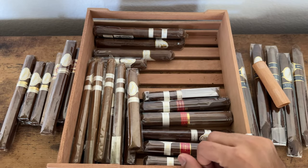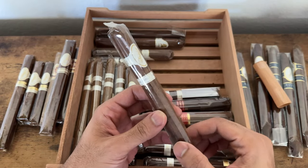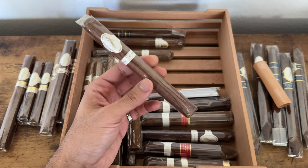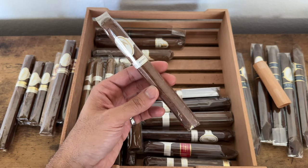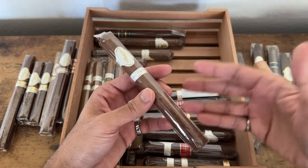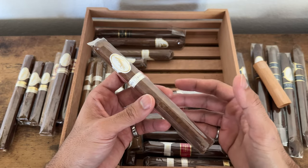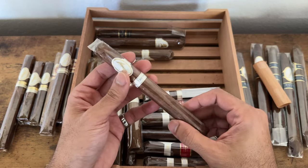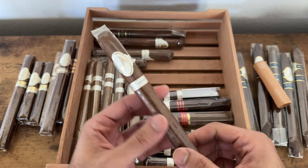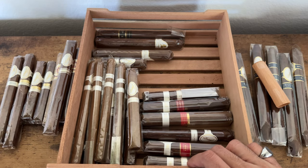Moving on — this is another special cigar: the Davidoff Chef's Edition. They still had a few more at the lounge where I bought them, including an ashtray, so I need to go back and check on that. This is a special edition where the box doubles as an ashtray with cup holders — like a serving tray — because it's the Chef's Edition. Cool stuff from Davidoff, and these four were all from that same spot.